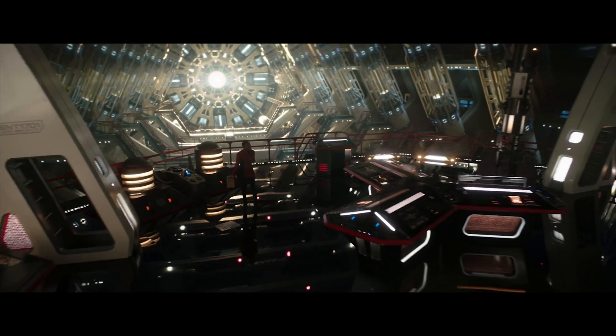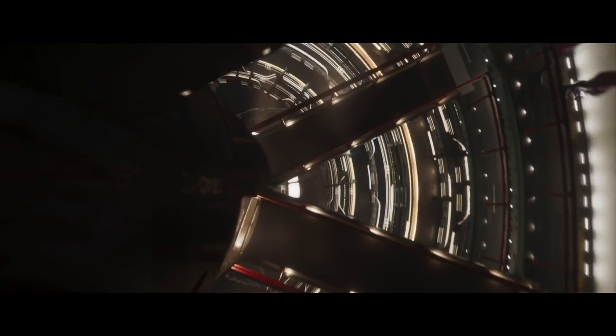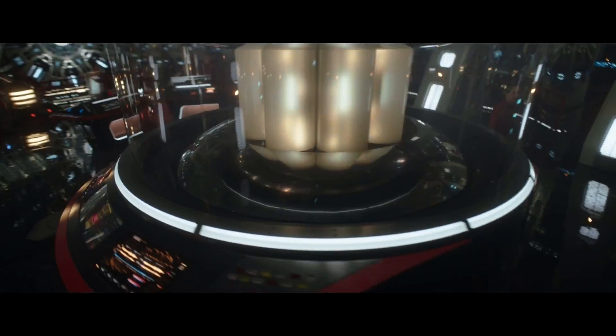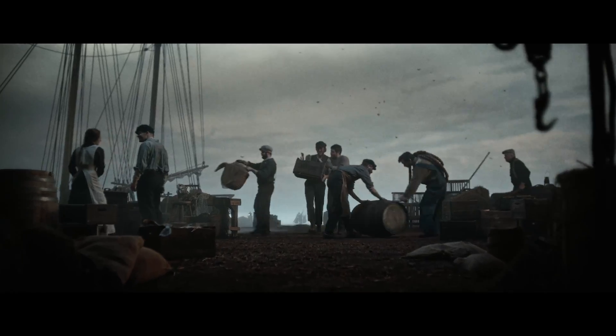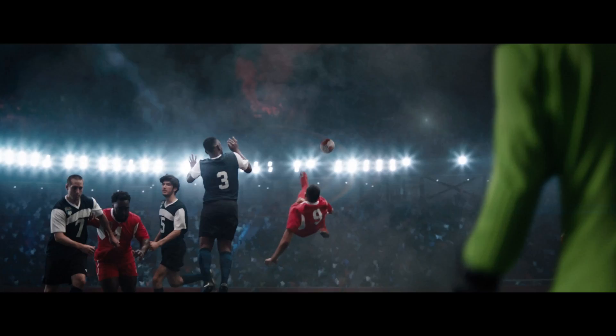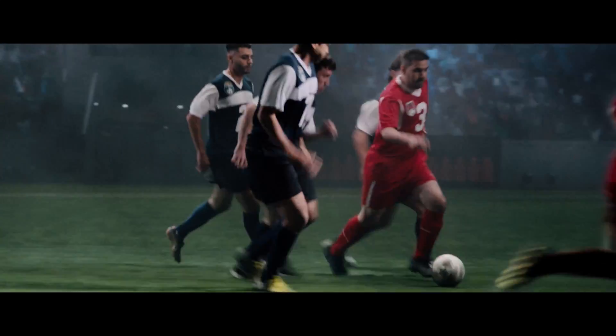We're a full service facility, from designing the wall to building the wall, operating the wall, and also building all of your environments. Our team will build whatever is needed for whatever show needs to be shot.